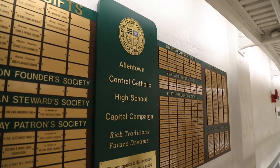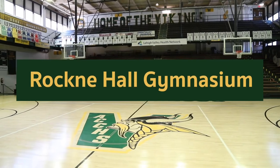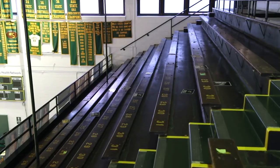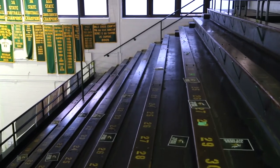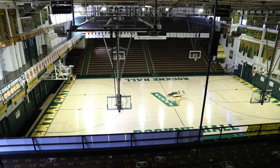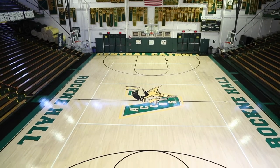Allentown Central Catholic's halls are filled with rich history, especially the noteworthy Rockne Hall Gymnasium. Built in the 1940s, this gym still has the original wood and metal bleachers, where students stomp their feet to create the Viking Rumble. Although the gymnasium hosts tons of energy, this space is also used for our peaceful mass services for our 600-plus students.